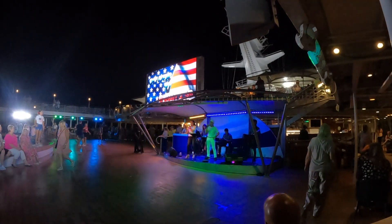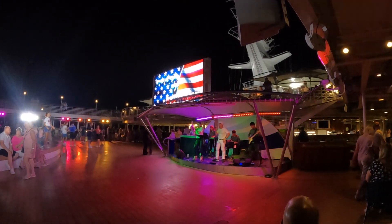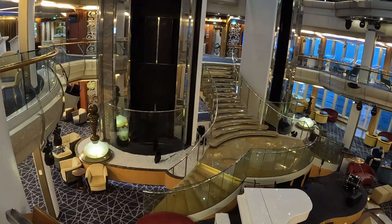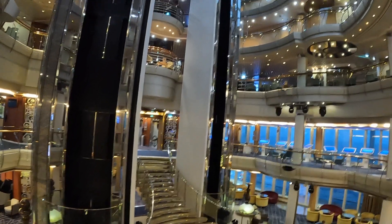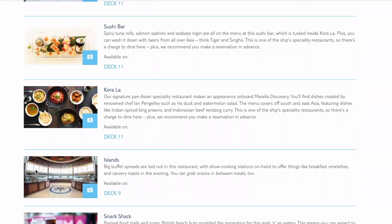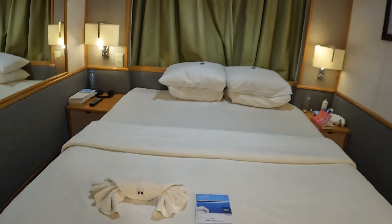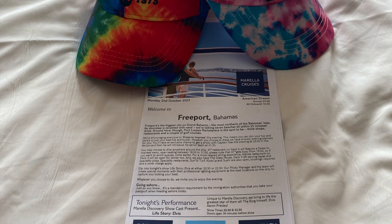Some sail aways may be followed by a deck party, depending on the weather — this one was after we sailed out of Charleston later in the week. Familiarise yourself with the ship on the first evening so you can plan where you want to eat and be entertained throughout the week. Every evening you get left a cruise news and a chocolate; the cruise news will help you plan your following day's agenda.